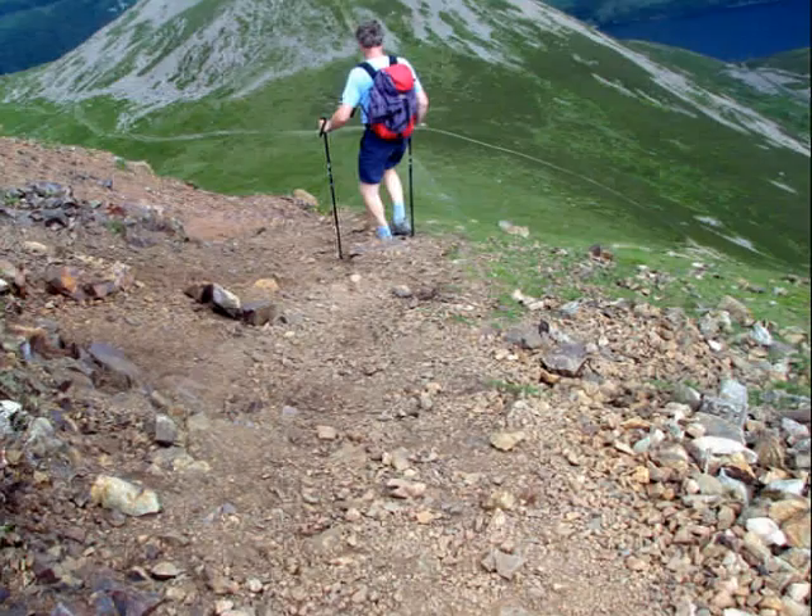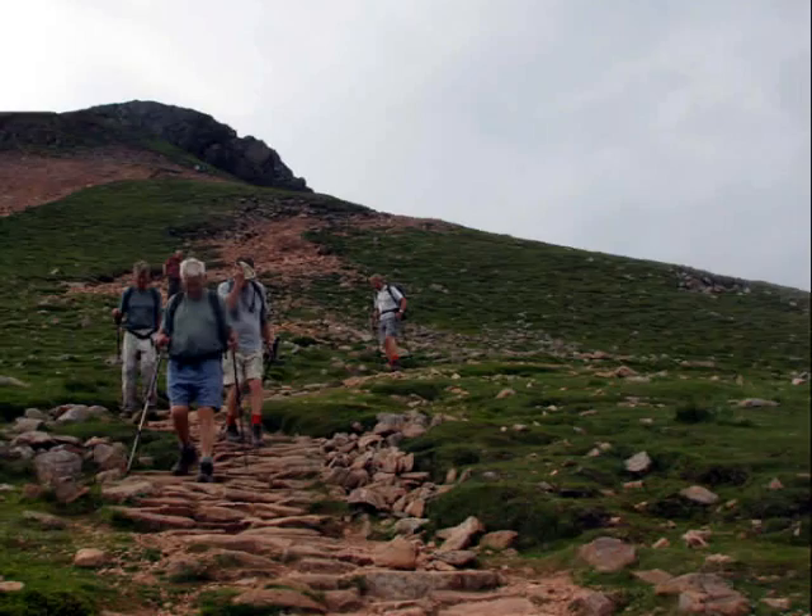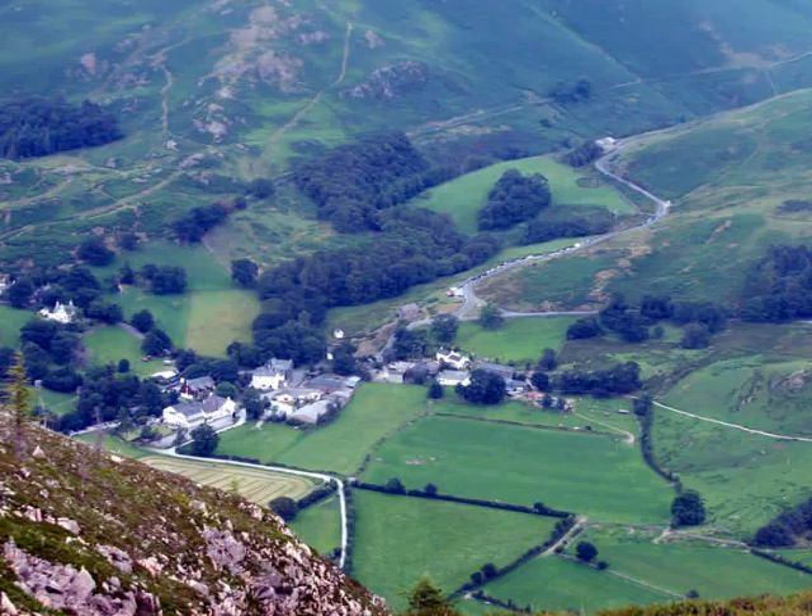Further down, the path became well maintained and well paved all the way down. However, it is a very steep descent. This is Buttermere village lying far down in the valley.